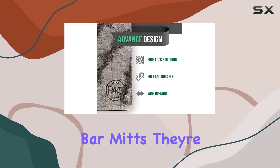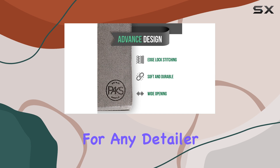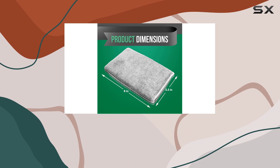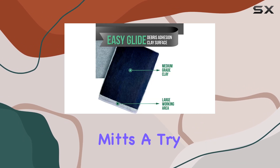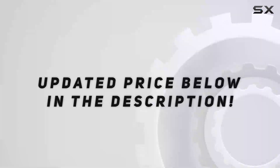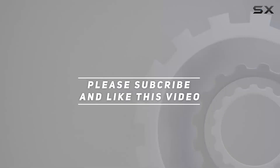Overall, I have to say I'm impressed with Paks Clay Bar Mitts. They're a game changer for any detailer looking to achieve professional results in less time. If you're serious about auto detailing, I highly recommend giving these mitts a try — trust me, you won't be disappointed. Check out the video description for an updated price, and thank you for watching.